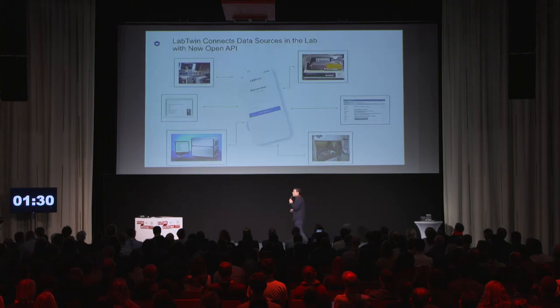We are also aware that on a daily basis, scientists may interact with different interfaces and different instruments. Therefore, we created an open API to connect with those tools. By connecting with those tools, LabTwing is device and platform independent.